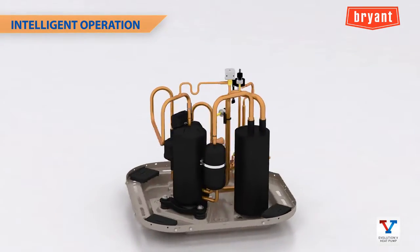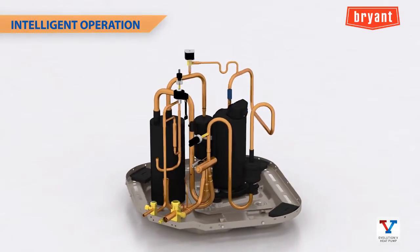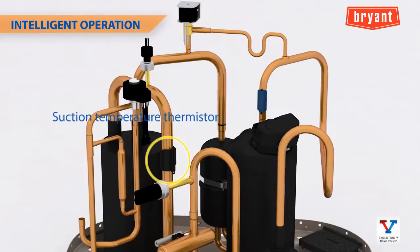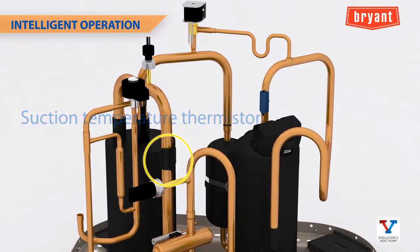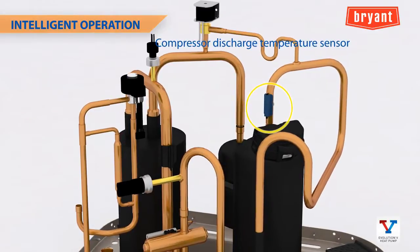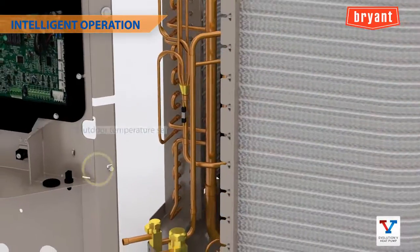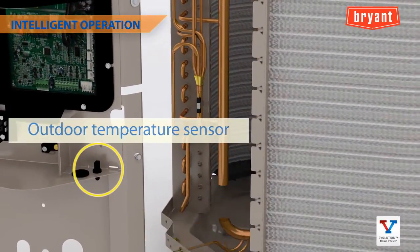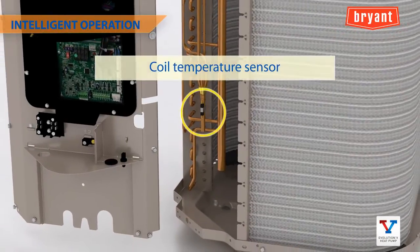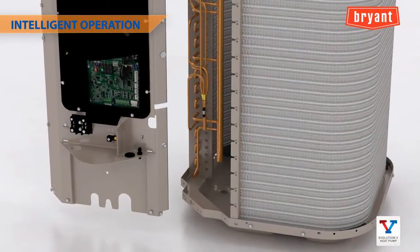The Evolution V contains temperature sensors which are constantly monitored and used for system control. This new design includes a suction temperature thermistor to help control the electronic expansion valve, and a compressor discharge temperature sensor to guard against compressor overheating. The outdoor temperature sensor is monitored by the inverter for compressor speed range control, and the coil temperature sensor is used for defrost and other diagnostics.